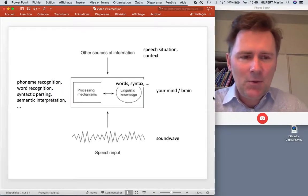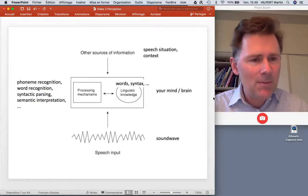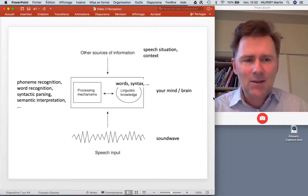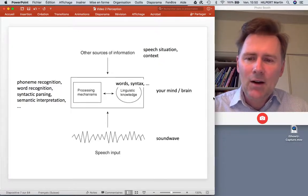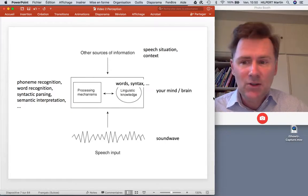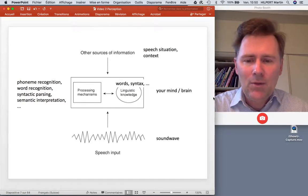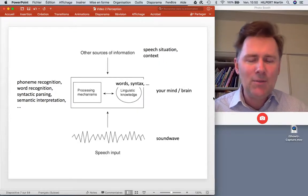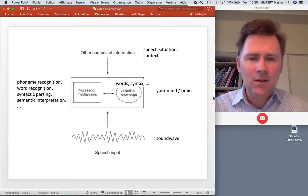Here is a simple model of what goes on when you process language. In the middle is a box representing your mind or brain. In your mind, you have linguistic knowledge — knowledge of words, syntax, and other aspects of language. At the same time, there are processing mechanisms such as phoneme recognition, word recognition, syntactic parsing, semantic interpretation, and so on. We actually know a lot about these individual processes that happen when you convert an acoustic signal into some sort of idea in your mind.